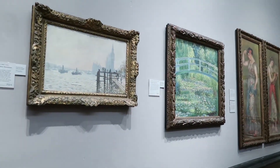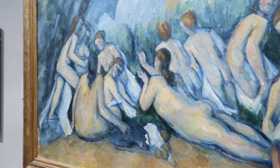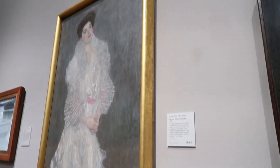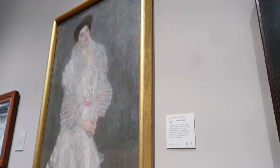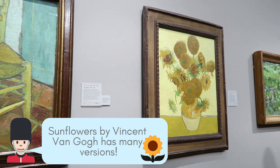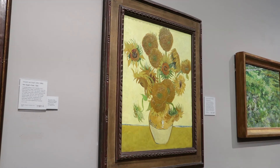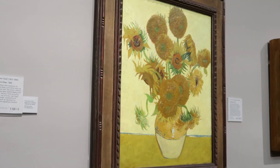Behind me is Trafalgar Square and in front of me is the National Gallery — that's our second museum of the day. The National Gallery houses paintings from famous painters including Leonardo da Vinci, Michelangelo, Canaletto, Pissarro, Cézanne, Monet, Picasso, Matisse, Klimt, and Van Gogh. Fun fact: Van Gogh made many versions of the sunflowers. The one in the National Gallery is the fourth version of his second series of sunflowers, and the repetition of this is in the Van Gogh Museum in Amsterdam.